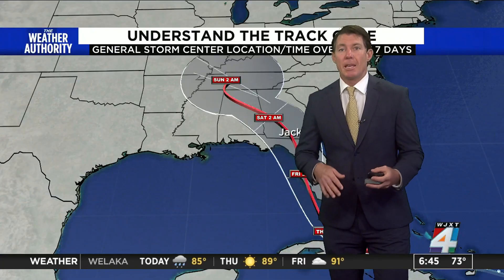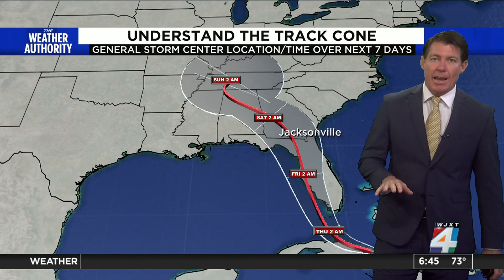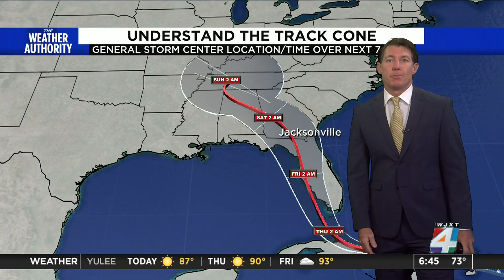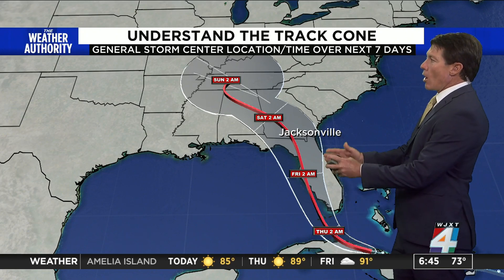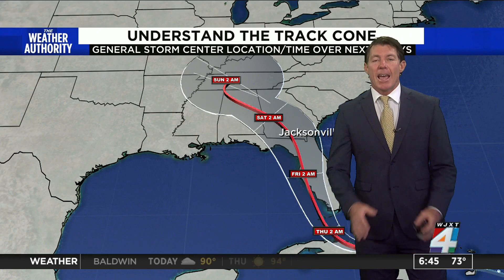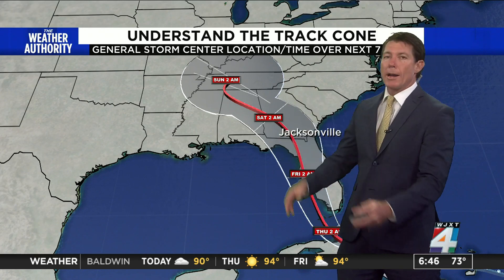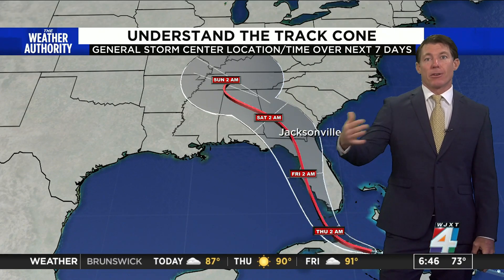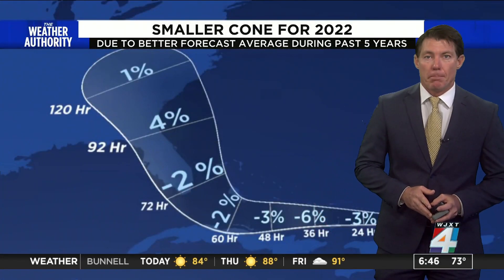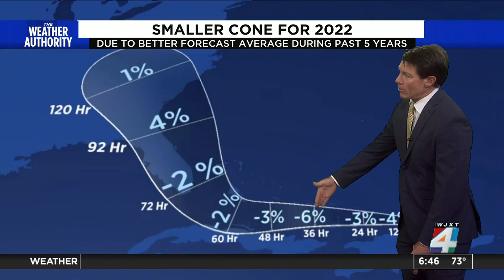There's some research going into maybe changing the type of cone to provide more information. So how well do you actually understand the cone and what does it tell you? This is the most popular graphic issued by the National Hurricane Center. The cone is actually not an exact path — that red line shows an average error over the past five years. As you go out in time, the cone gets wider because forecasting farther out typically brings greater errors. But because forecasts have gotten a little bit better, the cone has actually contracted over the next 36 hours.